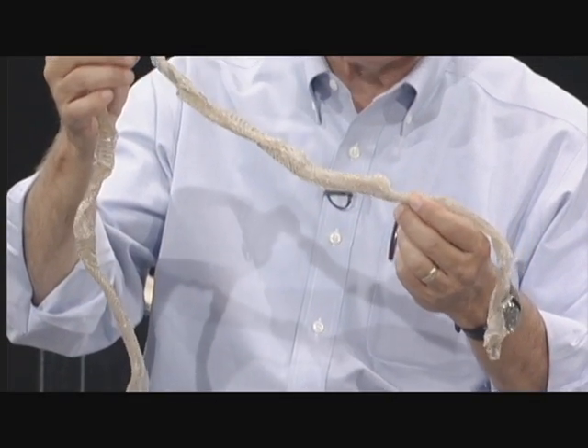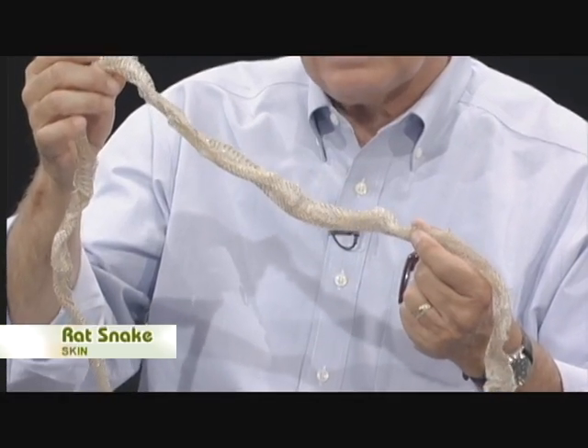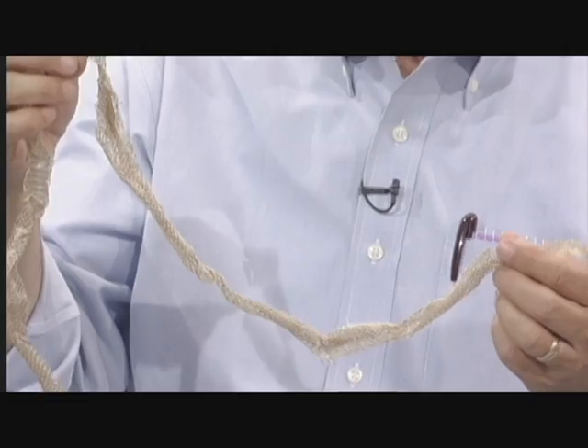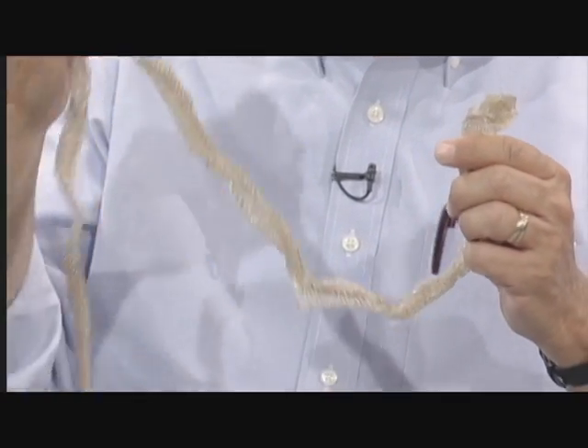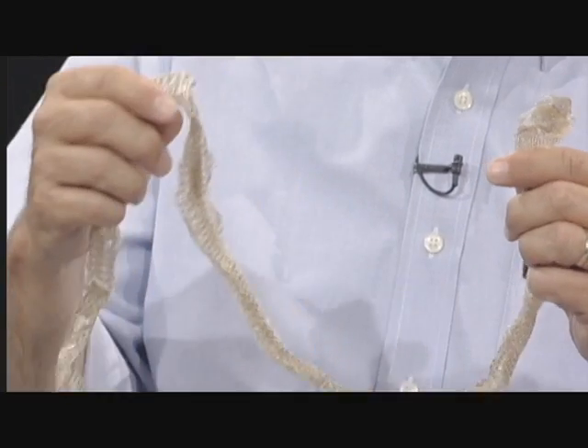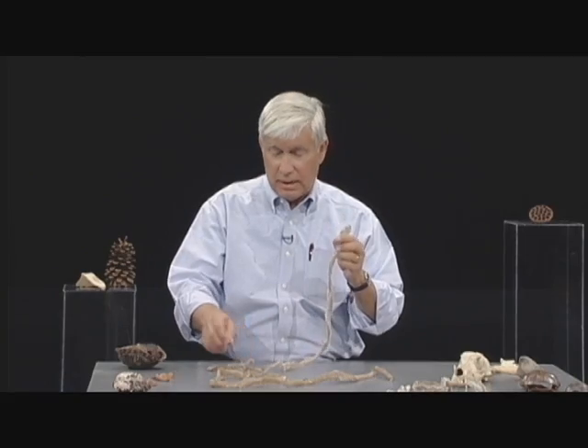This is one of the rat snakes, and this is one of those snakes that can actually climb so well that it might get into the attic of a house. When snakes shed their skin, they also shed the little coverings over their eyes called eye caps, and you can see that if you look closely on the front end of a shed skin.